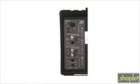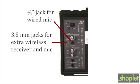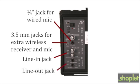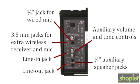It has lots of flexibility for all your presentation needs: a quarter-inch jack for wired handheld mic, 3.5mm jacks for extra wireless receiver and mic, auxiliary line-in jack for external audio device, line-out jack for recording, quarter-inch jacks for auxiliary speakers, and auxiliary volume and tone controls.